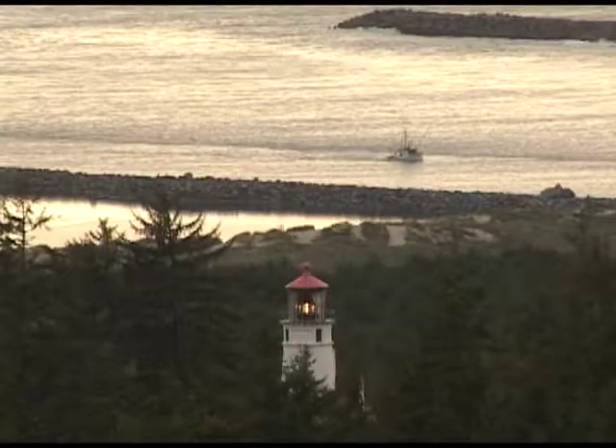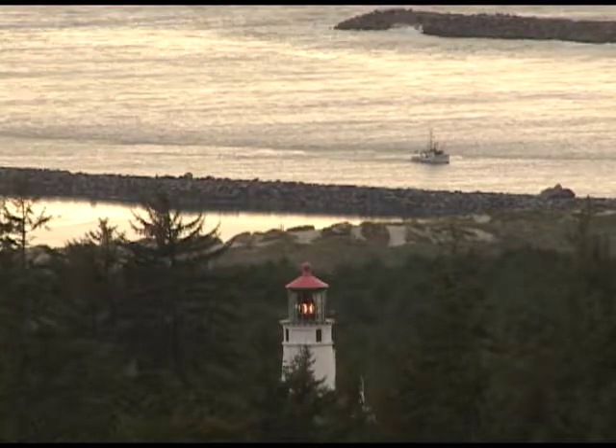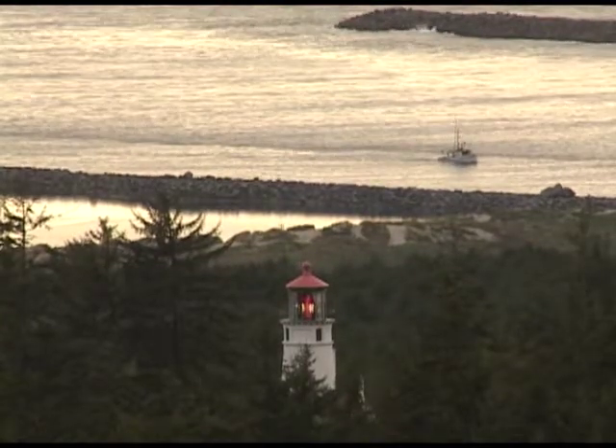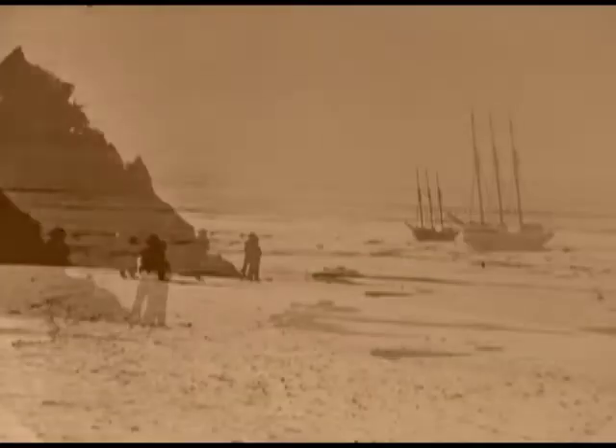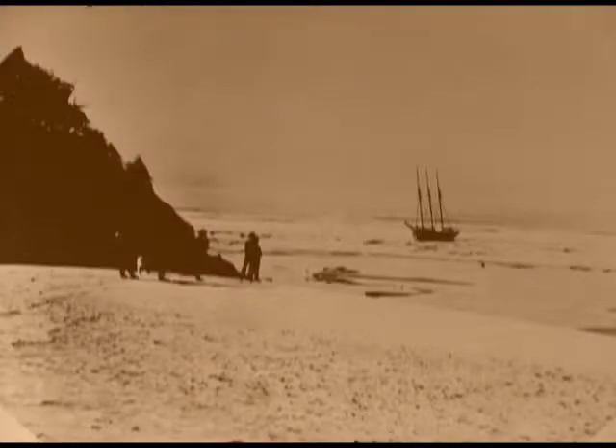The Umpqua River was a major port in the 1850s, the abundant timber providing building materials for booming San Francisco. But a treacherous entrance to the river became the ruin of many ships, and there were cries for a beacon.